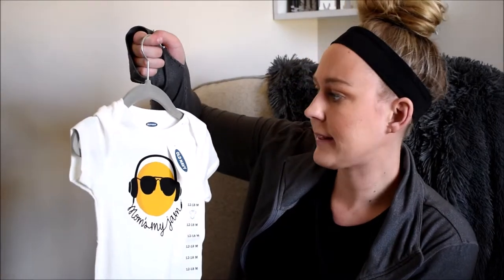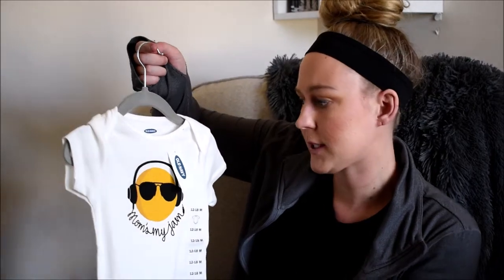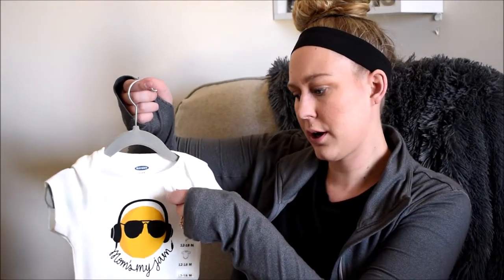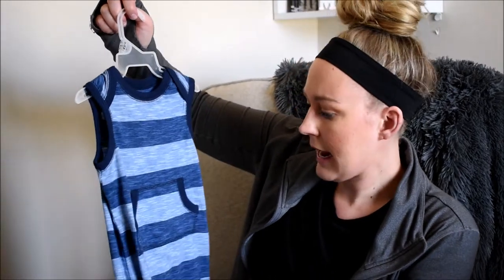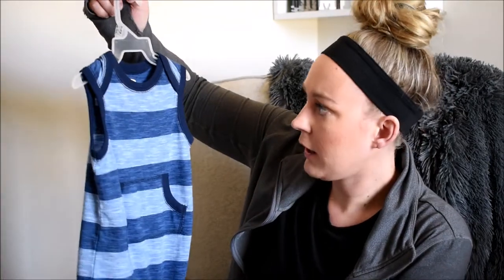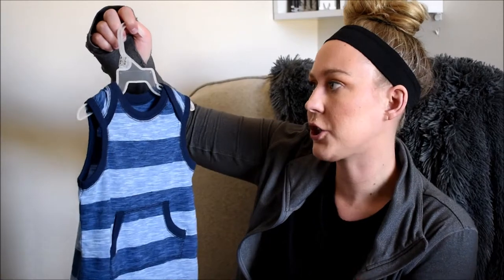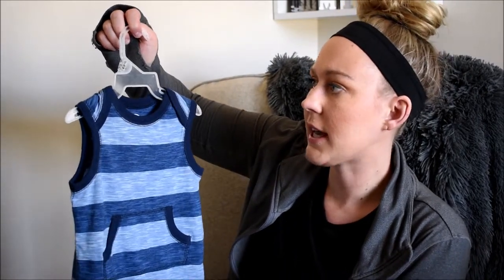I also picked up one of their onesies — they're super cute and affordable. I got this in 12 to 18 months, just a basic one I'd pair with those black shorts. It says nine dollars, but I think I got it for about four dollars — almost half off. The last outfit is this dark blue and light blue striped short jumper, also in 12 to 18 months. I would pair it with some sandals and that little hat I'll show in a second.